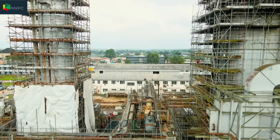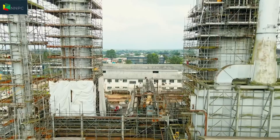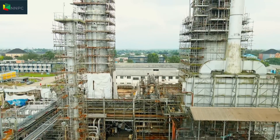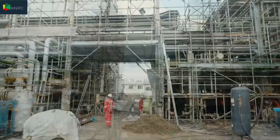On completion of the rehabilitation, the refinery will produce petroleum products such as liquefied petroleum gas (LPG), premium motor spirit (PMS), dual-purpose kerosene (DPK), automotive gas oil (AGO), and low- and high-pour fuel oil.